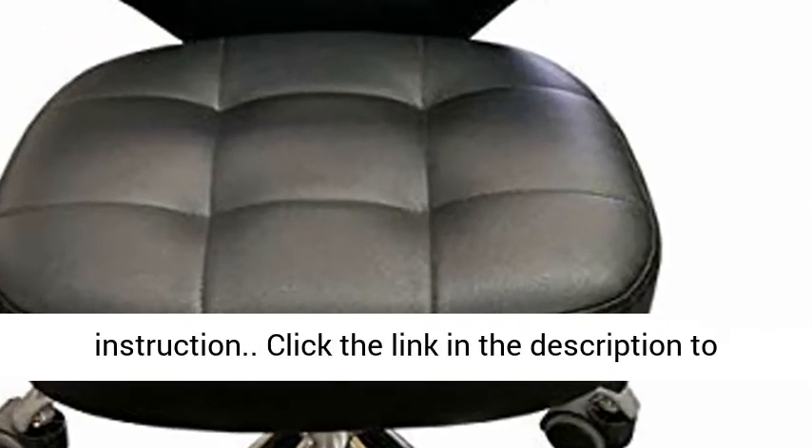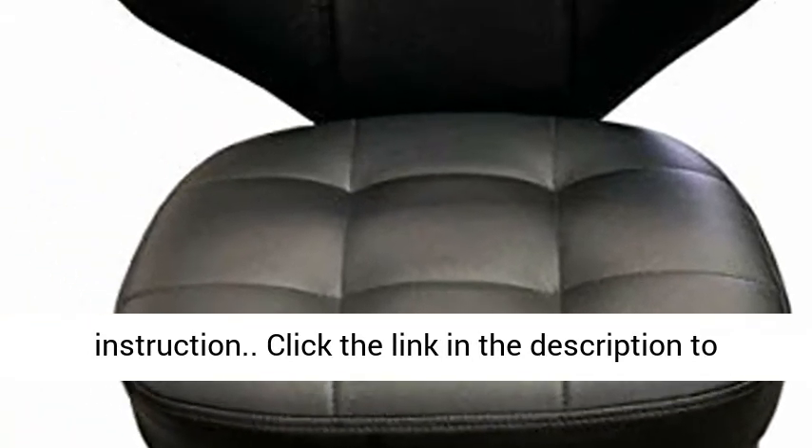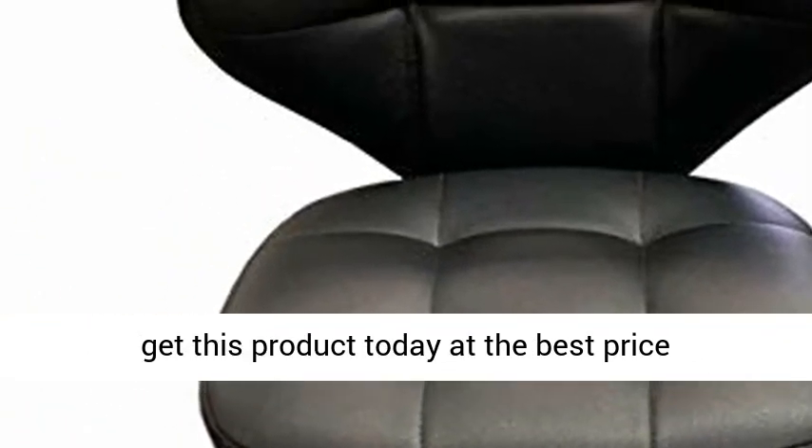Easy to assemble with installation instructions included. Click the link in the description to get this product today at the best price.